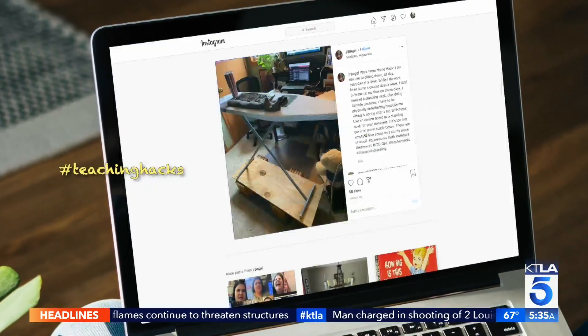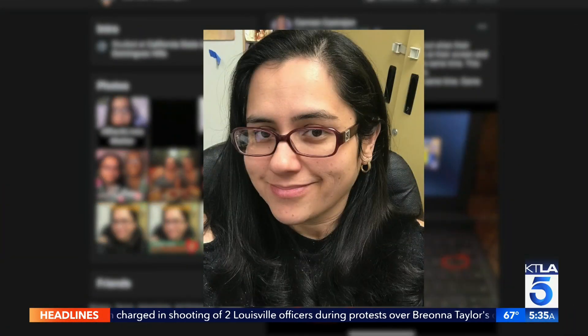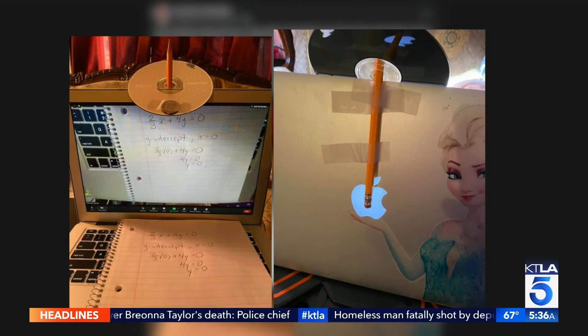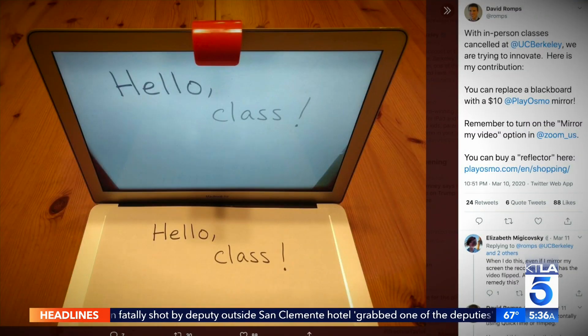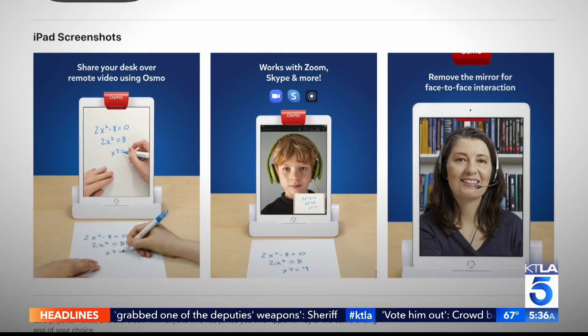Teaching hacks have flooded social media. Carmen Castrejon from King Drew High School in Los Angeles posted a way to show off documents on a webcam with just a pencil, CD, tape, and a quarter. There's also a DIY standing desk made out of an ironing board and a $10 reflector, along with a free app called Osmo Projector to help share what you're writing.